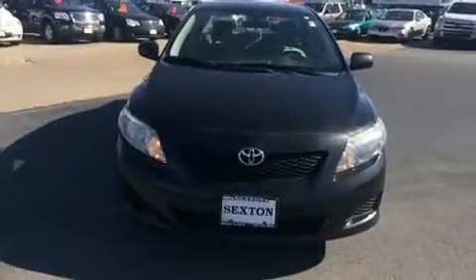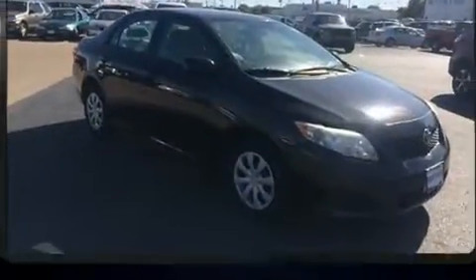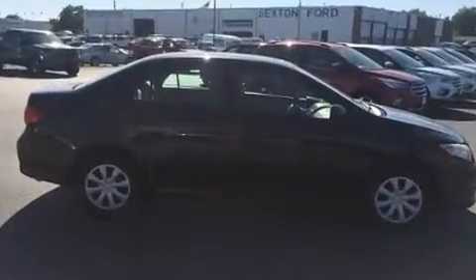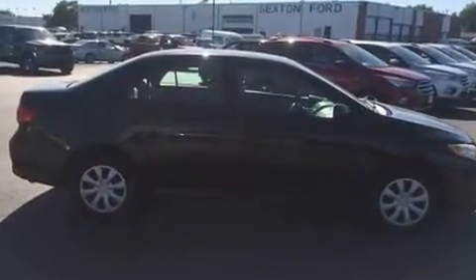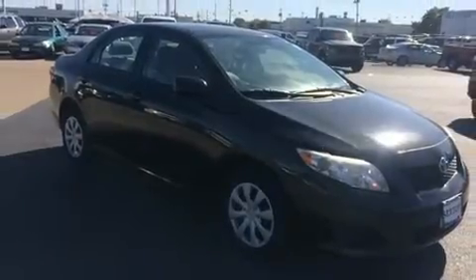Experience driving perfection in the 2010 Toyota Corolla. This four-door, five-passenger sedan provides exceptional value. Smooth gear shifts are achieved thanks to the efficient four-cylinder engine, and for added security, dynamic stability control supplements the drivetrain.